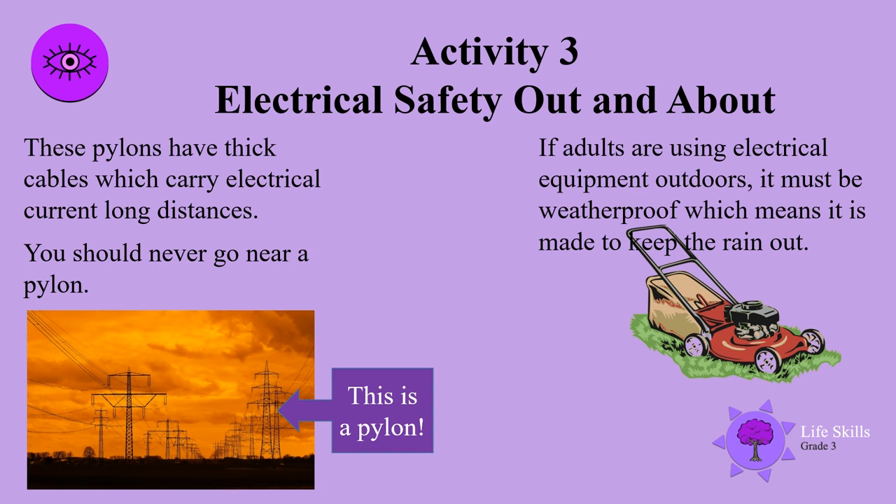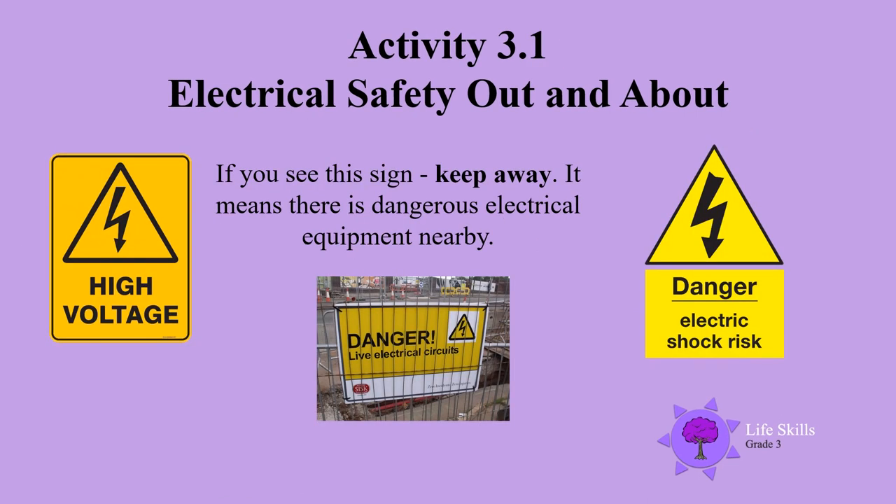Watch out and be careful when you come across big power lines. If you see warning signs, keep away — it means there is dangerous electrical equipment nearby. Please tell your brothers, sisters, and all your family members: those signs mean danger.